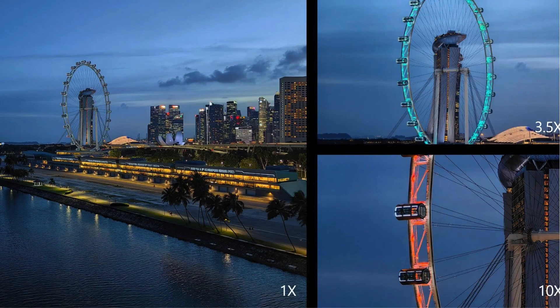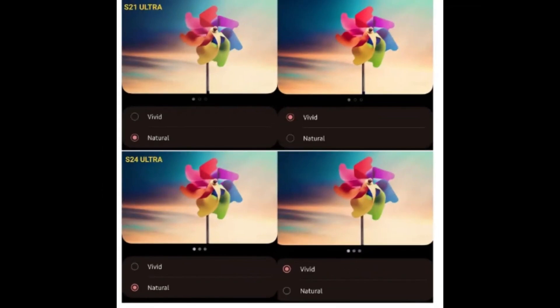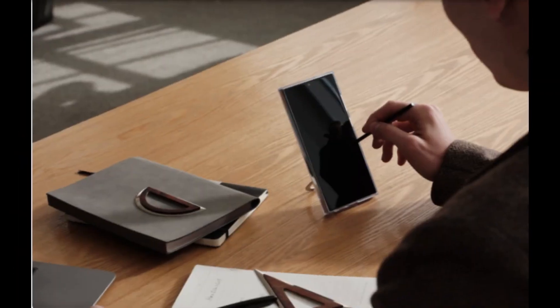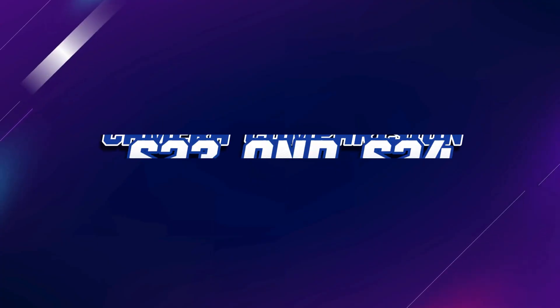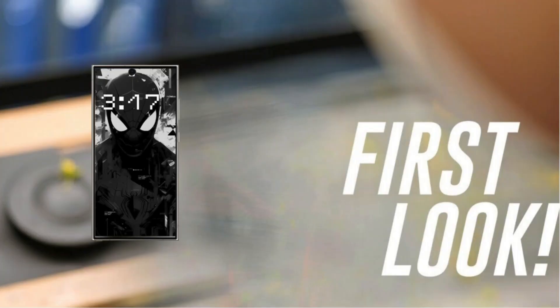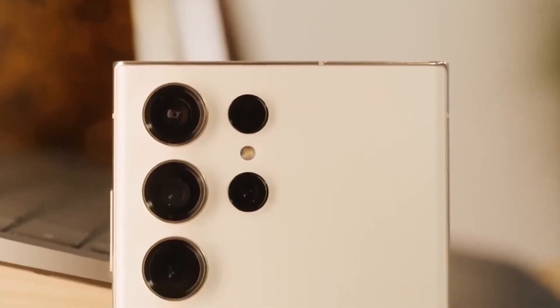The Galaxy S23 Ultra set the bar high, but it seems Samsung isn't resting on its laurels. According to insider Alvin, reposted by Ice Universe, the S24 Ultra is poised to redefine smartphone photography. With a focus on realistic image processing, expect your photos to come to life with natural colors and refined sharpness. Gone are the days of overexposed shots — the S24 Ultra aims to deliver images that are true to life, setting a new standard in mobile photography.